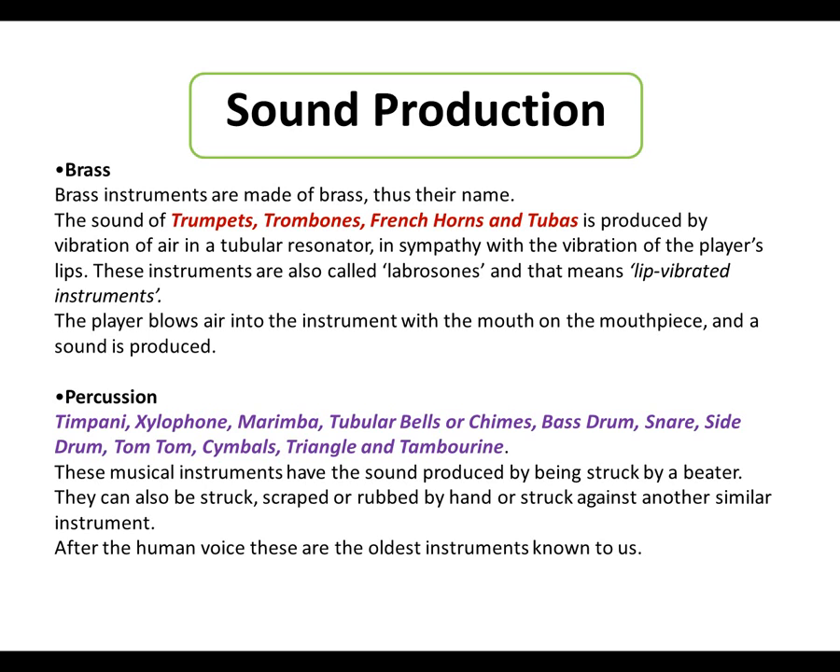The player blows air into the instrument with the mouth on the mouthpiece and a sound is produced. That's how brass instruments make their sound.